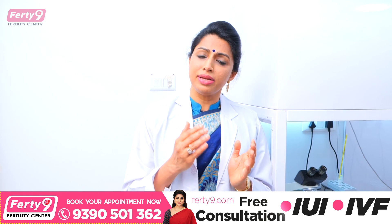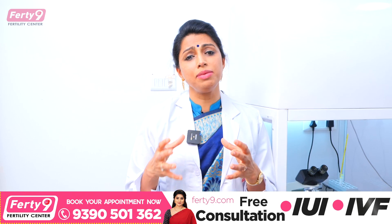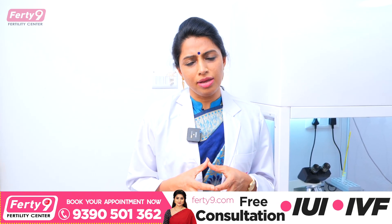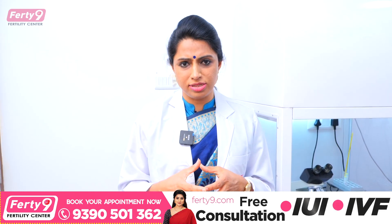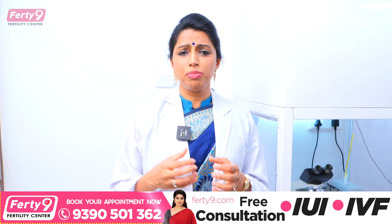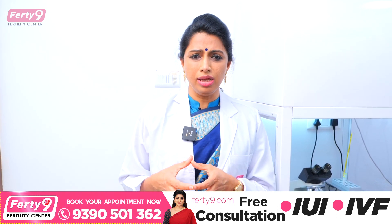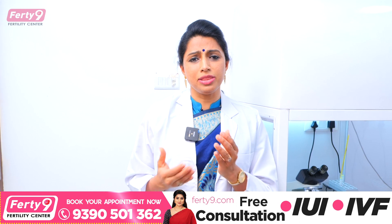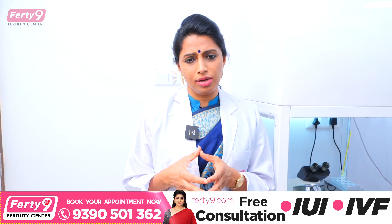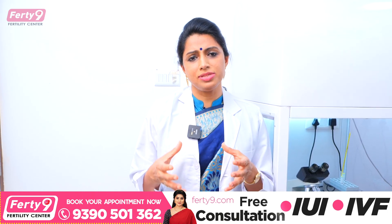IUI will be able to achieve pregnancy — IVF in the first cycle can achieve around 70%, while IUI achieves around 20% in the first cycle. We were also thinking about how to help couples best, with the best possible help.